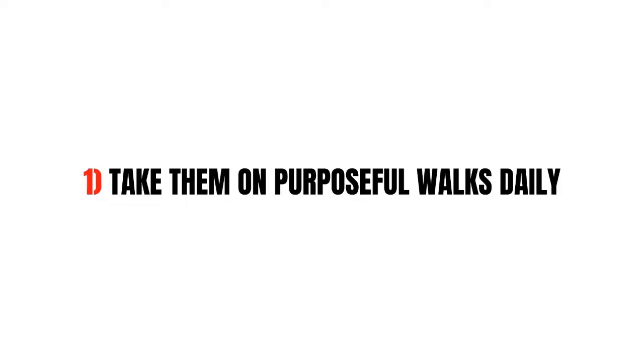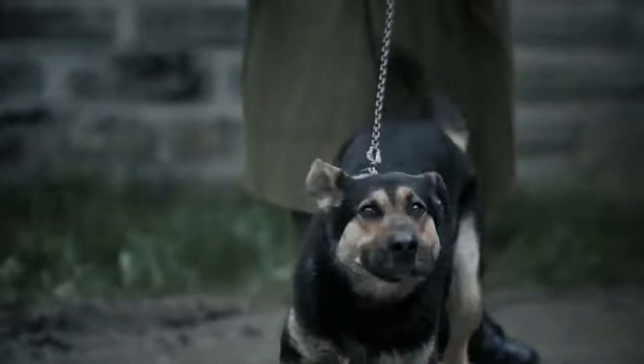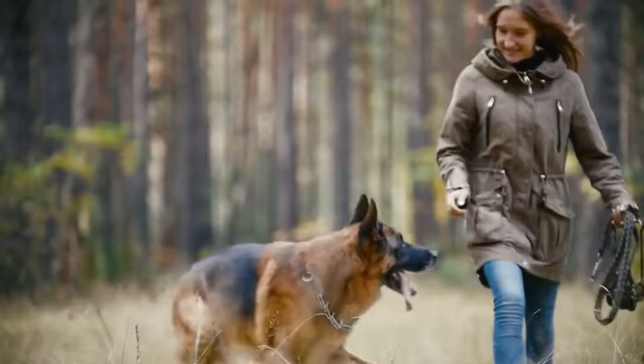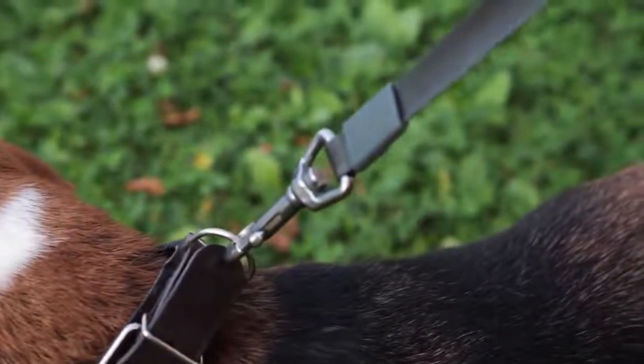Tip 1: Take them on purposeful walks daily. When German Shepherds act out it is because they have too much energy and they are not being stimulated intellectually and physically. That brings us to purposeful walks. So, what does this look like? Well, for starters making your dog sit and be still before you put their leash on is the first step.